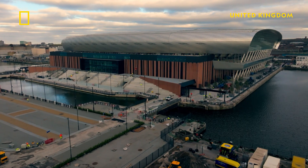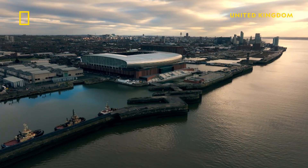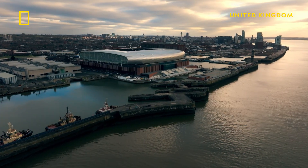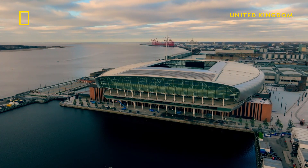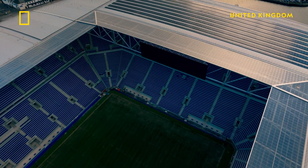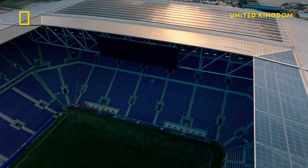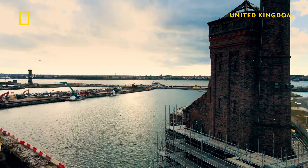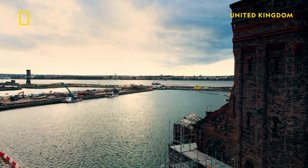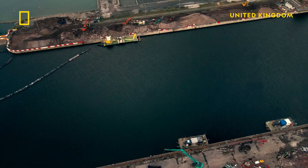British engineers are racing to complete construction of a spectacular new home for Everton Football Club in the city's historic Docklands. This next generation 500 million pound stadium will seat over 52,000 fans. What's extraordinary about this stadium is how it's being built, without damaging the protected Dockland it sits on.